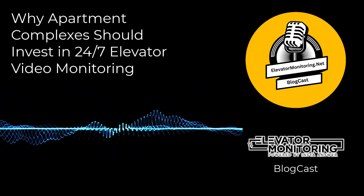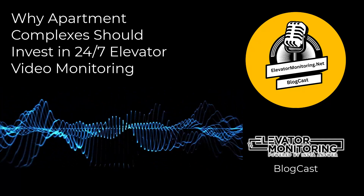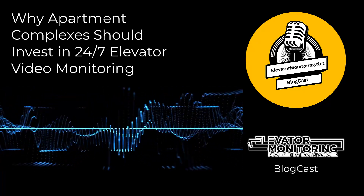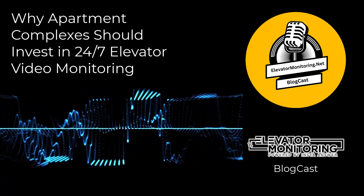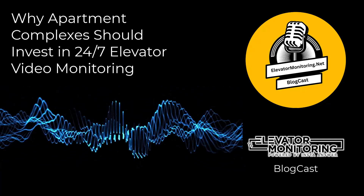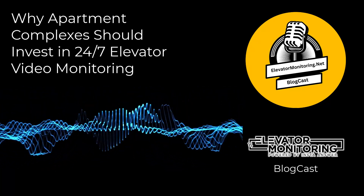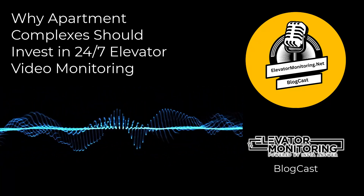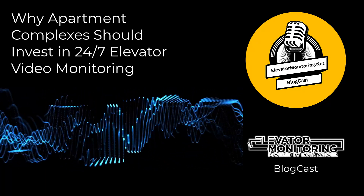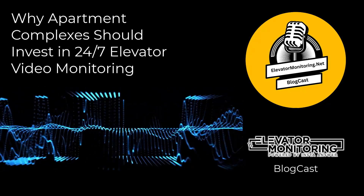Real-world success stories of 24-7 elevator video monitoring. Across North America, countless building owners benefit from implementing 24-7 elevator video monitoring. For instance, one of our clients — a large apartment complex in New York that decided to invest in 24-7 elevator video monitoring — reported a 40% decrease in unscheduled elevator repairs and a 50% reduction in tenant complaints related to elevator downtime. These numbers highlight how effective monitoring can increase operational efficiency and tenant satisfaction.